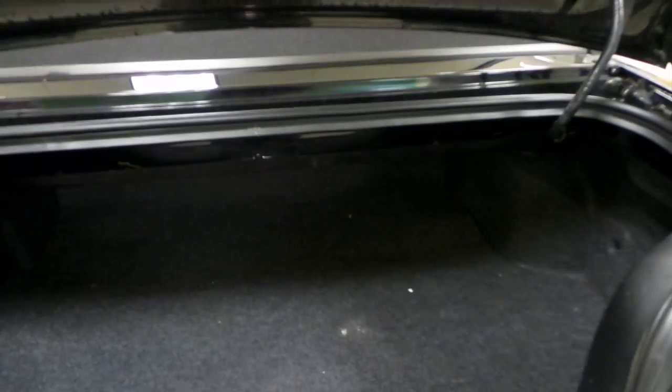If we check out the trunk — surprisingly a lot of room for cargo for a muscle car, and we've got your compact spare tire underneath the carpet.